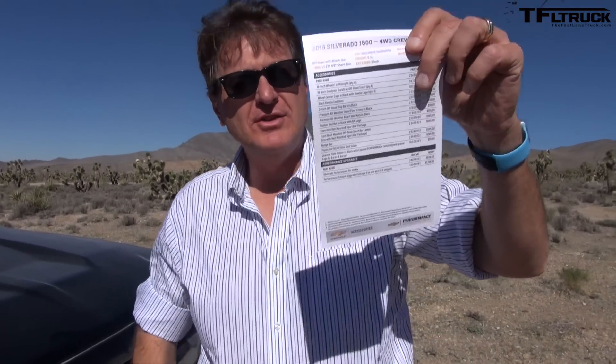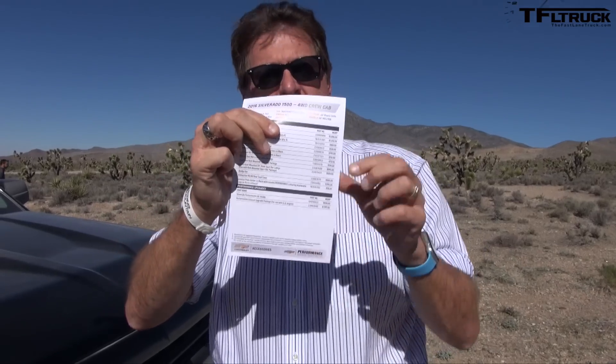Hey guys, welcome to SEMA — well, not SEMA. We're at the Nevada desert and we are here because of this. Check it out. It is a completely badass Silverado that has been completely customized by Chevy with a full list of performance parts and accessories. Coming up next, we're going to take it for a ride and see how you can build your own version of this truck. We're going to call this the Trail Dictator because it's a step above the Trail Boss.